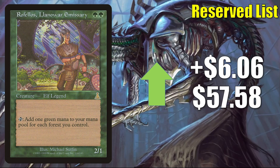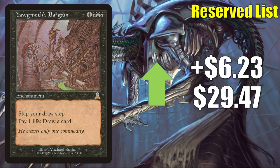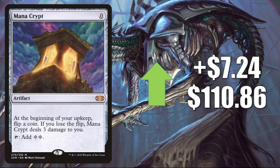Here's another card banned in Commander: Yawgmoth's Bargain, going up $6.23 this week to $29.47. Mana Crypt — the copy from Double Masters — is trying to find its price point, going up $7.24 to $110.86. This was also reprinted not too long ago in Mystery Boosters. This is a great Vintage and Commander card.